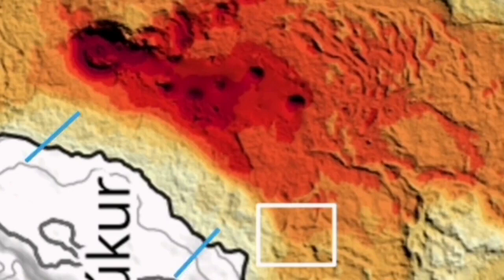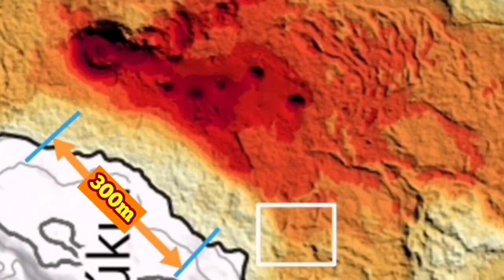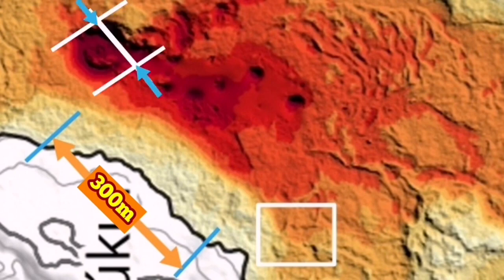From the edge of the channel where those people stood, the distance to the volcano itself — based on the scale given on the map by the Iceland Meteorological Office — is 300 meters. And 300 meters from there to the edge of the volcano. The volcano itself from one side to the other side, in my estimate, is 120 meters.